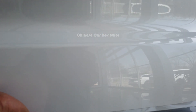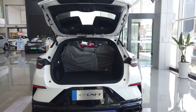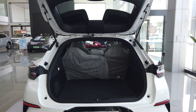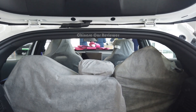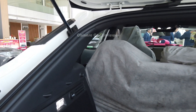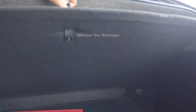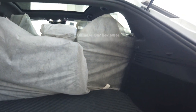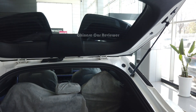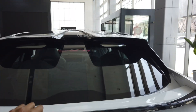Let me open the cargo. This one is not the hydraulic type, you have to open it manually. We get around 450 liters of storage capacity at the back, but if you fold down the second row it will be around 1000 liters. We got some lights here so if you open the cargo in a dark place, no problem at all. You can also carry your spare parts and tools. You have to close it manually as well.